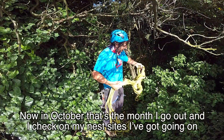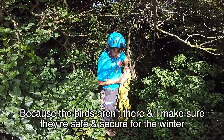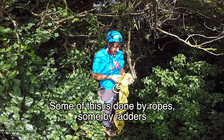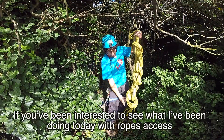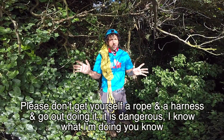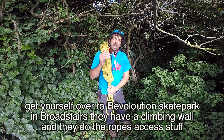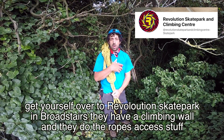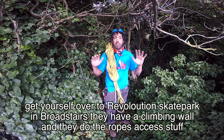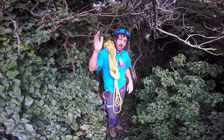In October — that's the month I go out — I check on my nest sites because the birds aren't there, making sure they're safe, secure, and ready for winter. Some of this is done by rope, some by ladders. If you've been interested in what I've been doing today with rope access, please don't just get yourself a rope and harness and go out doing it — it is dangerous. Get yourself over to Revolution Skate Park at Broadstairs; they've got a climbing wall and do all the rope access stuff. It's brilliant — get over there if you're interested and see where it takes you from there. Thanks a lot, guys.